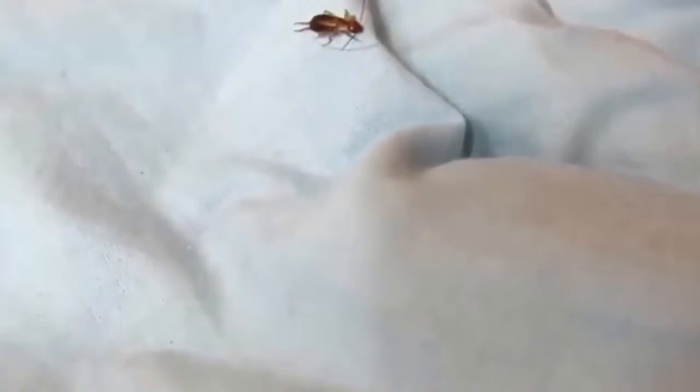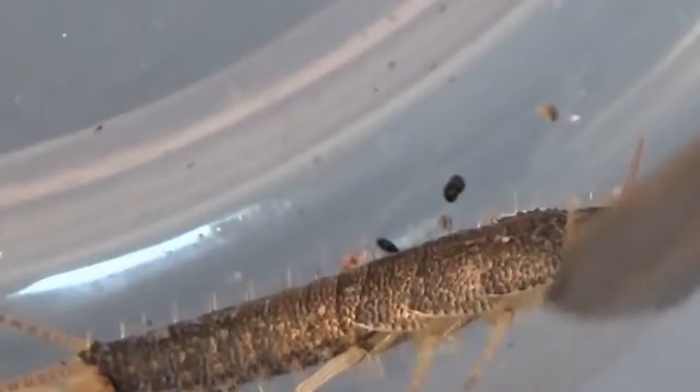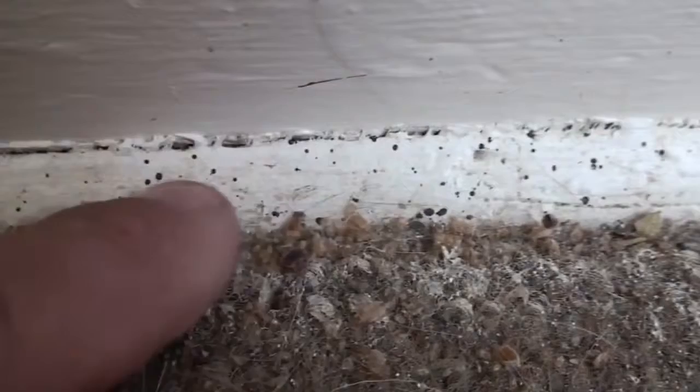Animals inhabit pretty much any house — it's a fact. If the owners of the house don't see them, it just normally means that these roommates are very sneaky and good at playing hide and seek. Well, hide primarily.